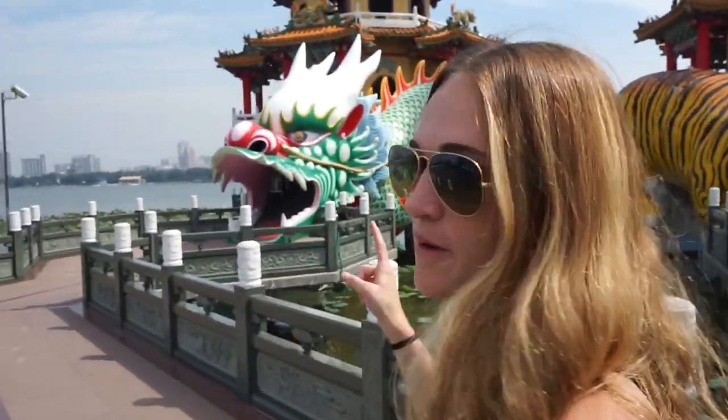The most important thing about visiting the dragon and tiger pagoda is that you are supposed to walk in through the mouth of the dragon and then exit through the mouth of the tiger. This is supposed to reverse bad luck and bring good luck.